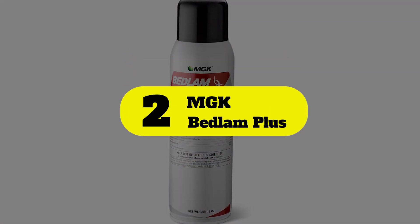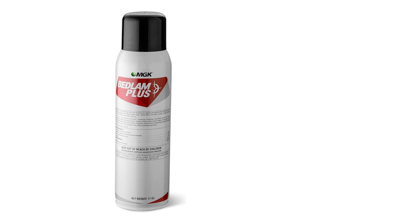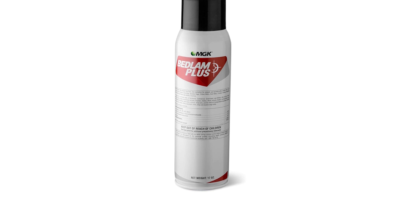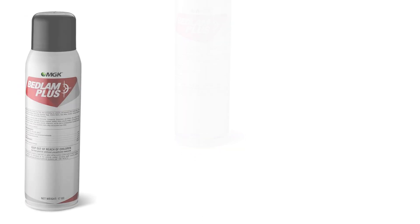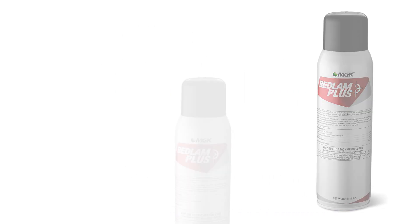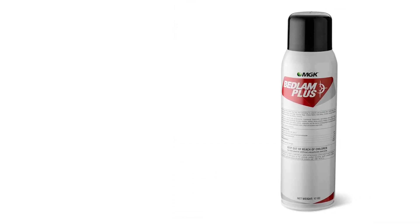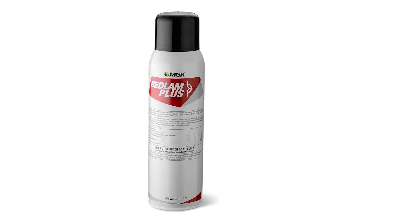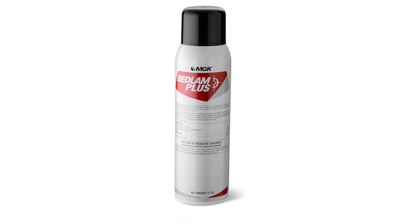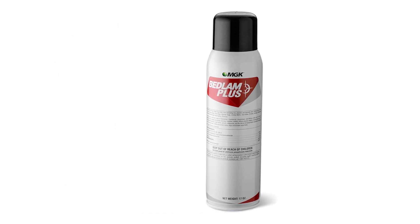Number 2: MGK Bedlam Plus. While other sprays can damage a mattress, bedding, and other fabrics, Bedlam Plus Bed Bug Aerosol Spray, with its water-based formula, can be used on all fabrics, wood furniture, and carpets to kill bed bugs and their eggs. This dual-action chemical treatment that includes imidacloprid can kill pyrethroid-resistant infestations, destroying bugs on initial contact and remaining active for up to two weeks. It's safe to spray on every part of the bed, behind wall fixtures, and on the carpet or hardwood floor without concern. The spray is non-irritating to humans and common pets, but should never be used in a food preparation area or around consumable food and beverages, as it's unsafe to ingest the spray.